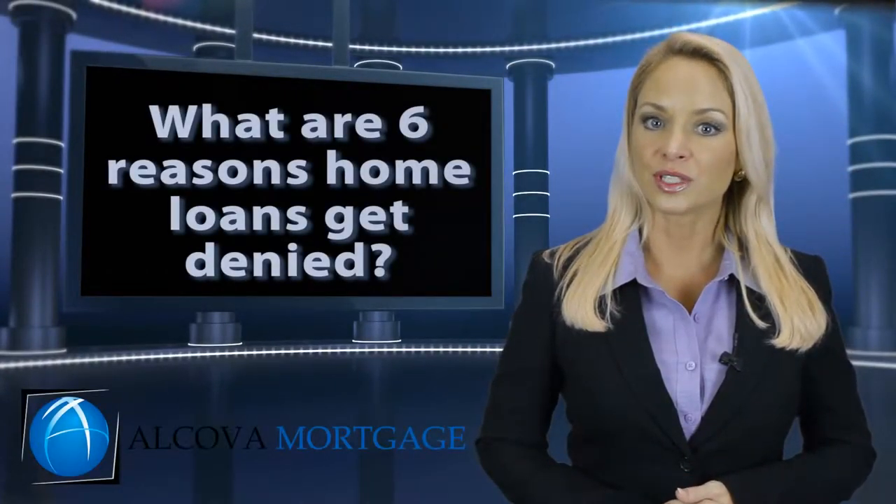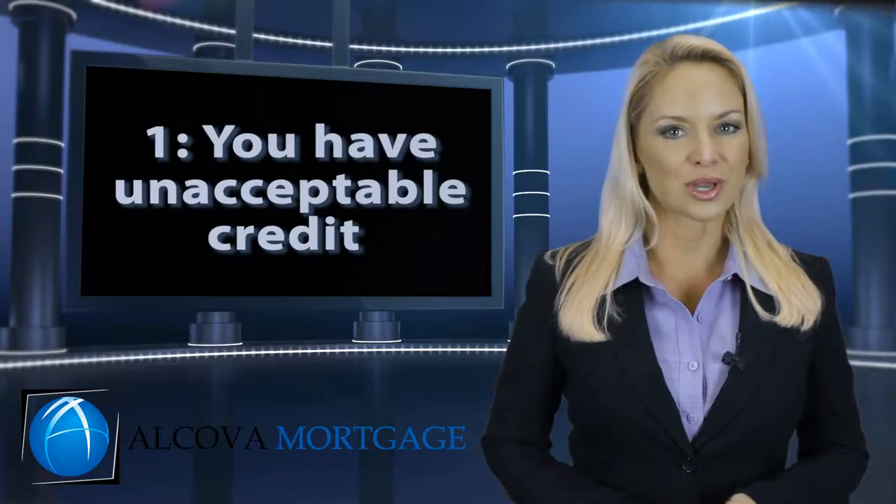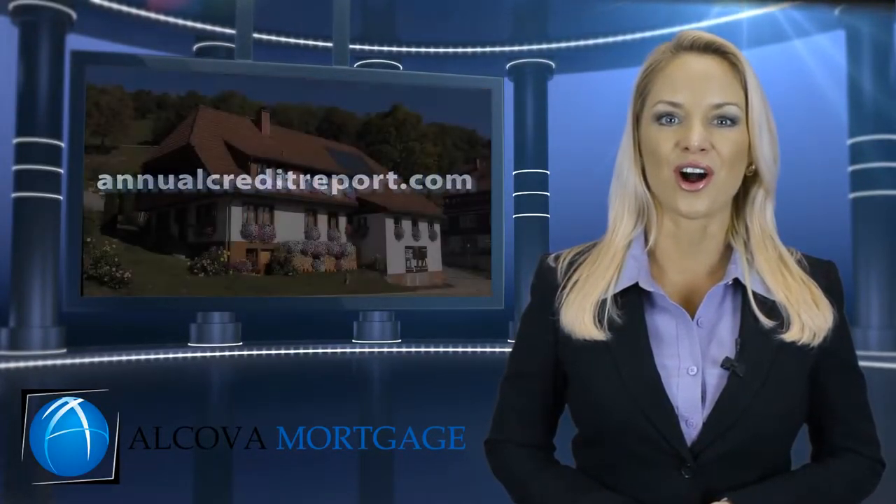What are six reasons home loans get denied? One, you have unacceptable credit. You can check your credit score once a year at www.annualcreditreport.com.